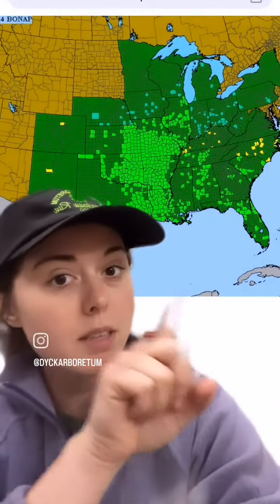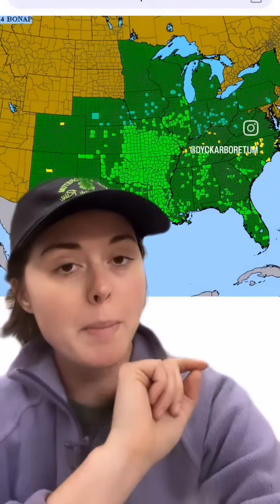As you can see, this is the Biota North America map, and it is native to a huge swath of the eastern and central United States. It grows pretty well in a variety of conditions.